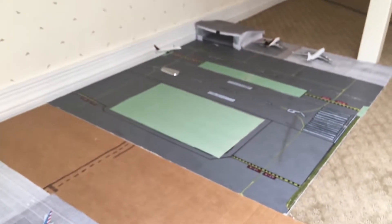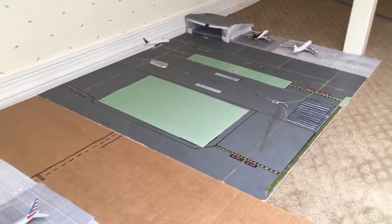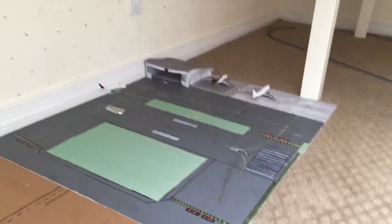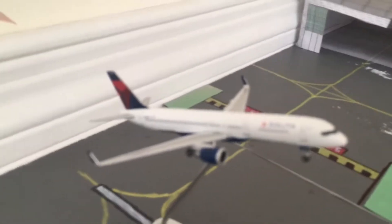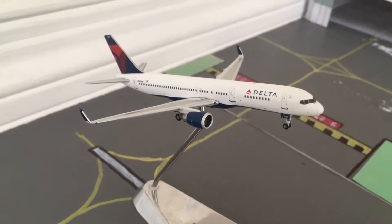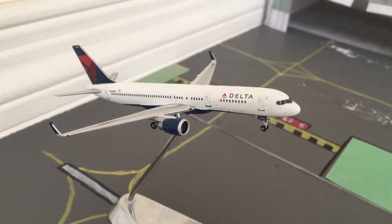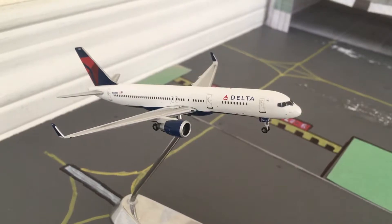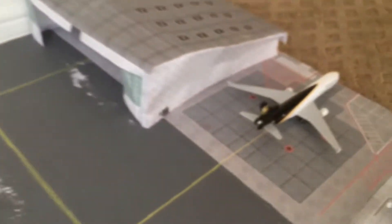It is reverse ops today, so planes are landing from the other side and taking off the other way. Starting over here, we've got the Delta 757-200 rotating and heading off to Atlanta today. It came in from Salt Lake City earlier this morning.